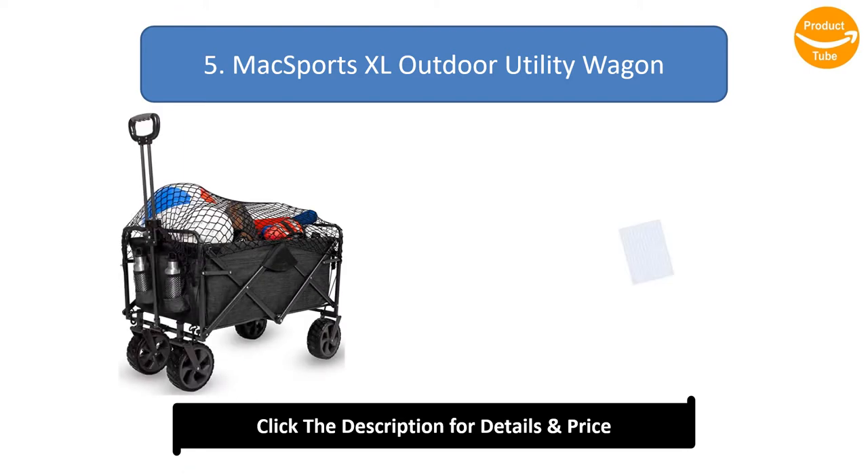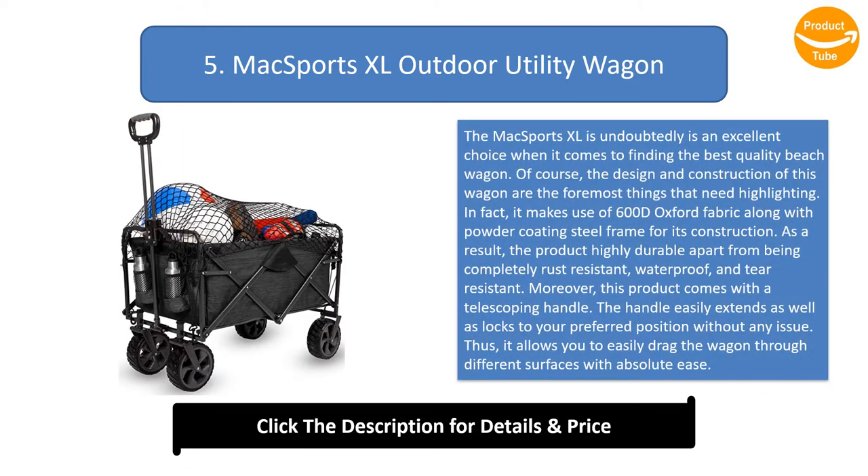Number 5: McSports XL Outdoor Utility Wagon. The McSports XL is undoubtedly an excellent choice when it comes to finding the best quality beach wagon. The design and construction of this wagon are the foremost things that need highlighting. It makes use of 600D Oxford fabric along with a powder-coating steel frame for its construction. As a result, the product is highly durable, completely rust-resistant, waterproof, and tear-resistant.